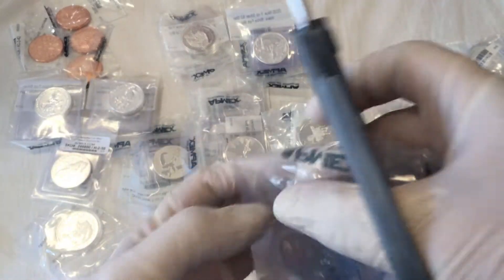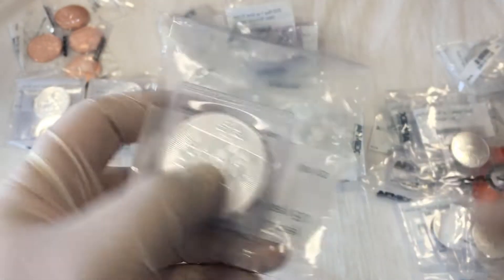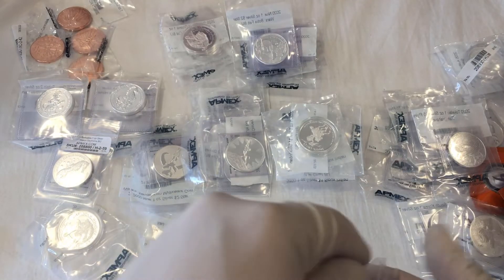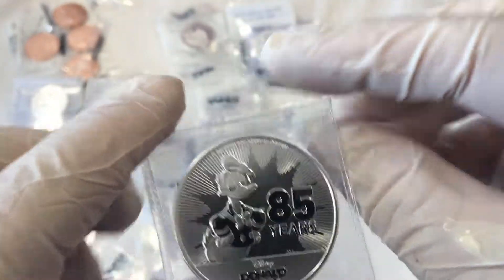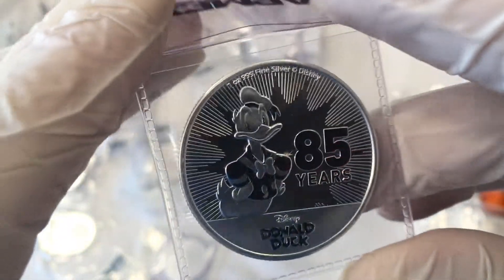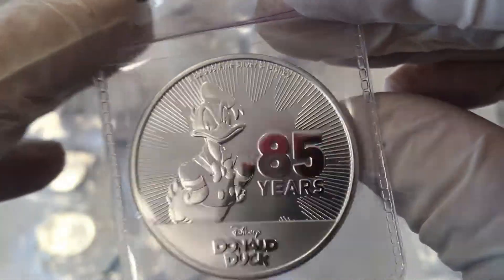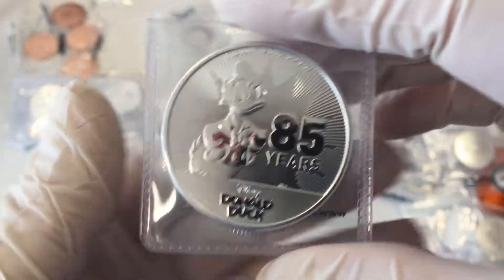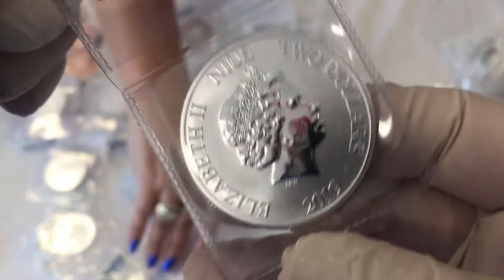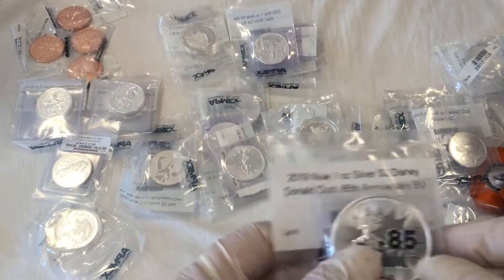This one here is the Donald Duck 85th Anniversary. Oh wow, look at that! You gotta love the Disney stuff — almost everything Disney has produced has gone up, up, up. It's from one of the islands off Fiji, I believe, and we have two of the 85th Anniversary.